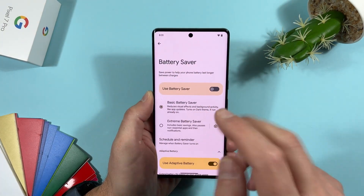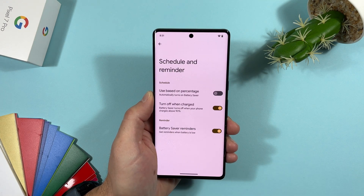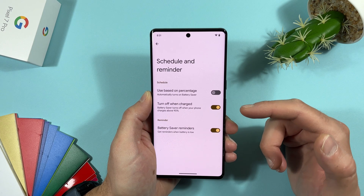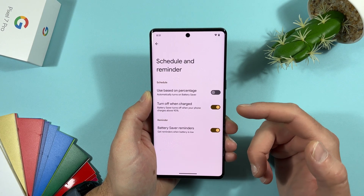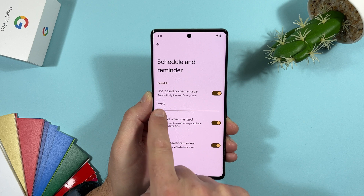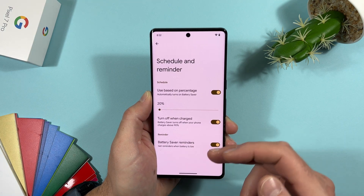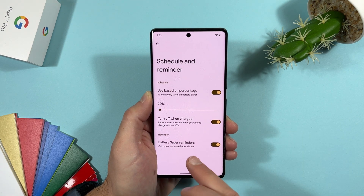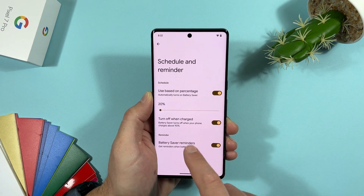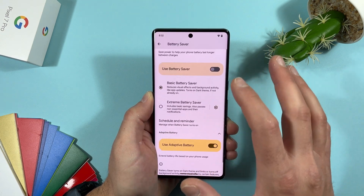Everything is now in a central battery saver console. In Schedule and Reminder, Google has removed the ability to set battery saver based on your routine. Also, the minimum battery percentage to activate battery saver has been raised from 10% to 20%. There is also a new battery saver reminders toggle that activates notifications when you're running low. Overall, the menus are rearranged to be easier to use.